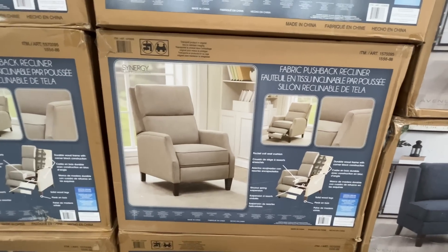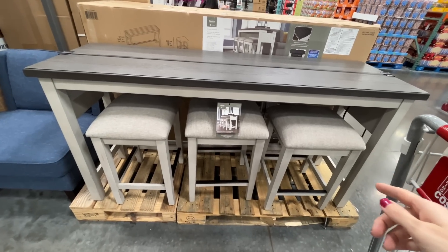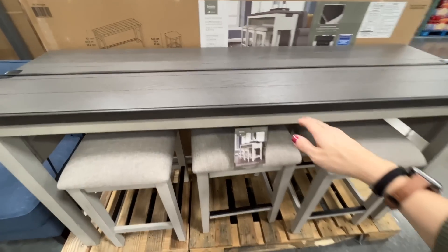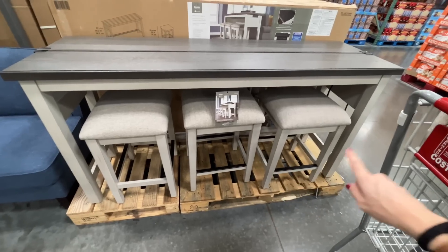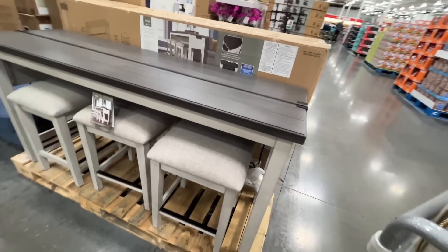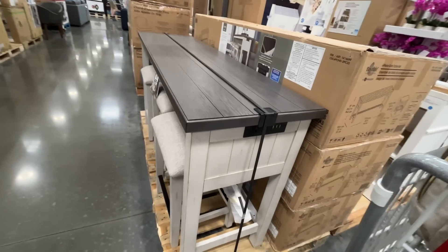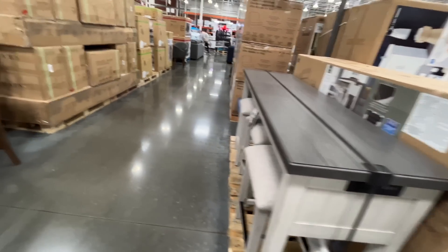This is $480 and it's a piece you can put anywhere — behind a couch, as an island in your kitchen — and it has extra seating that tucks underneath. Oh my gosh, does it have plugs on the side? It sure does! That is a great feature to have.